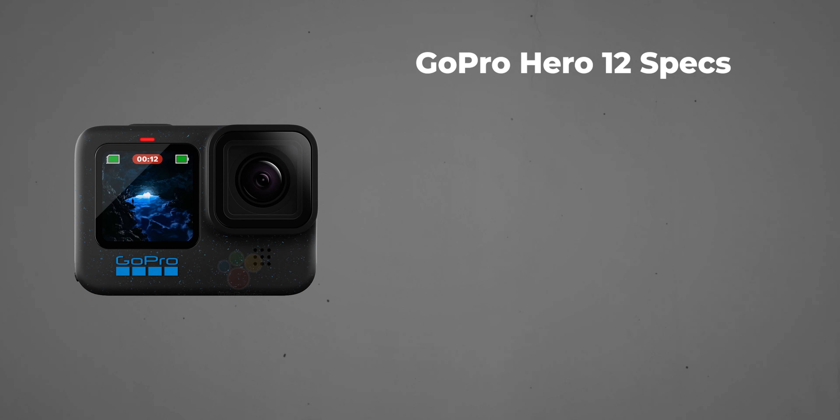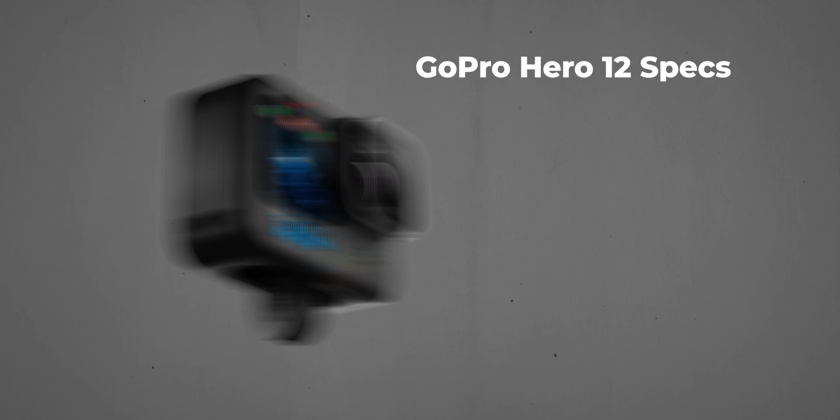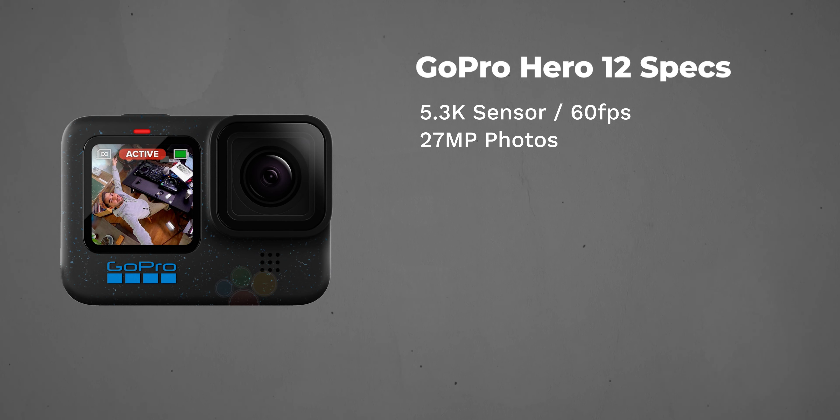Let's take a look at the specs on the GoPro Hero 12. We have a 5.3K 60 frames per second sensor, which is the same as the one in the GoPro Hero 11. If you're taking photos, you can get up to 27 megapixels — exact same as the Hero 11 Black. Videos come with 10-bit color options, which is the same as the GoPro Hero 11 Black.